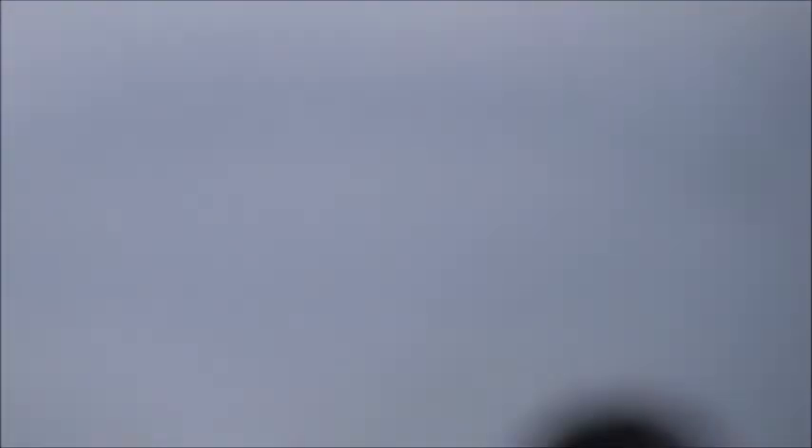A few years ago, this type was retired from Spanish service. Once again, the Spanish Typhoon in the slow display.